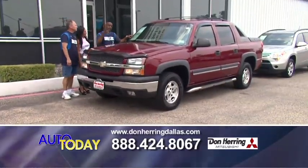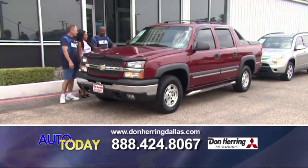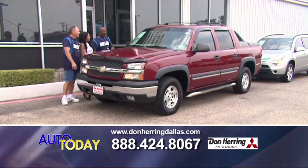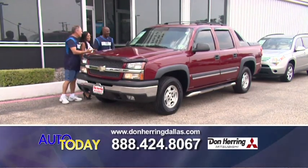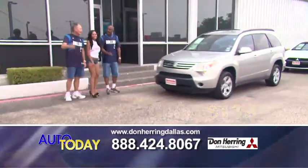Folks, we're serious about these deals. We're coming back here with this 04 Avalanche — that cherry maroon. We're talking about roof rack, brand new tires, everything on it. Running for 119 a month.